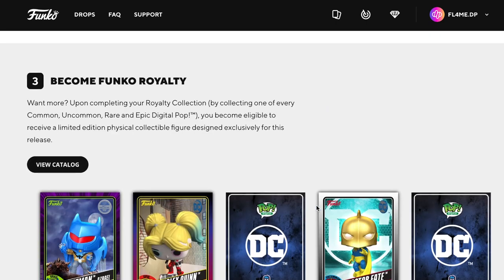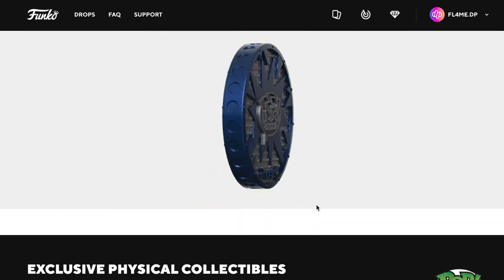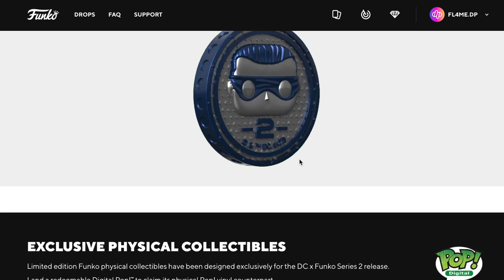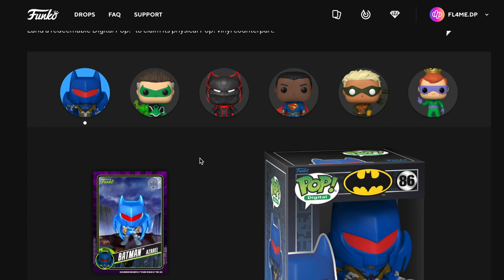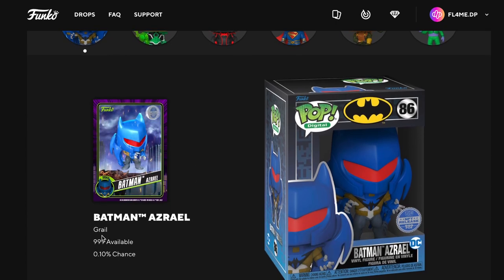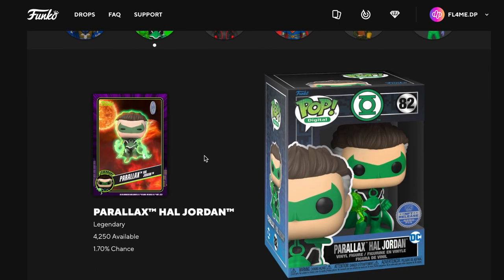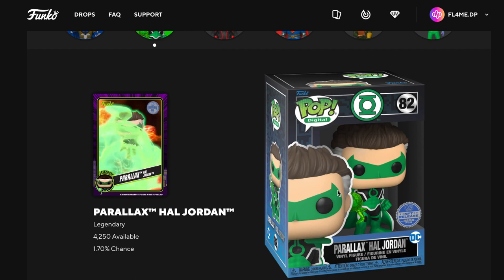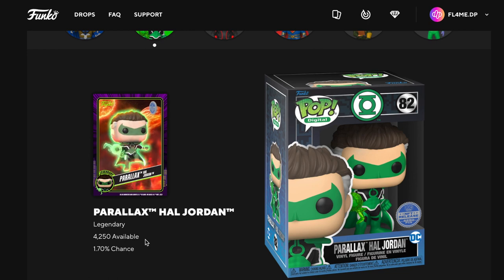So this is the catalogue — we'll go down to the redeem coins. Really nice, I like the coin. So these are the ones you can get: you can get Batman as real which is just 999 available, and you can get Parallax Hal Jordan from Green Lantern.